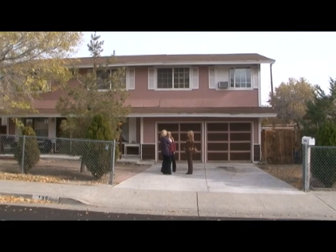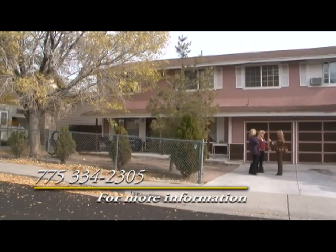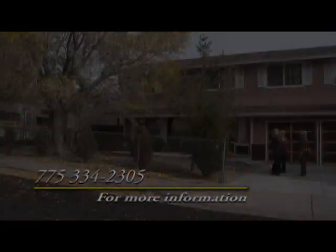For more information on the programs, you can contact Jodi at 334-2305. So far, she has accepted about 30 applications.